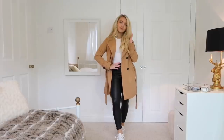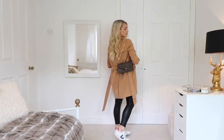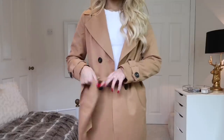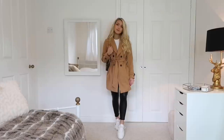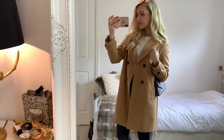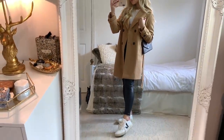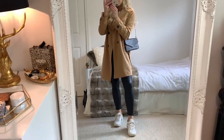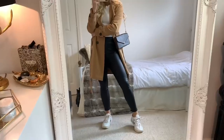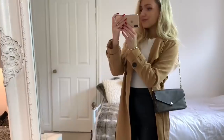For outfit three, I'm wearing this shorter trench coat from Vera Moda — this one also comes in petite, which is the one I'm wearing. With that I've got on a white long sleeve top from H&M, black faux leather leggings from ASOS, and my Veja trainers. All of these looks are very simple, made from staple pieces, so hopefully you should be able to take some inspiration from this using stuff from your own closet.